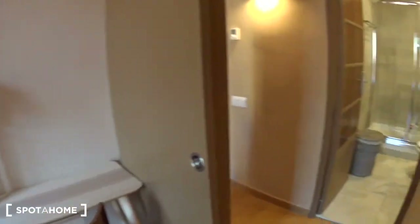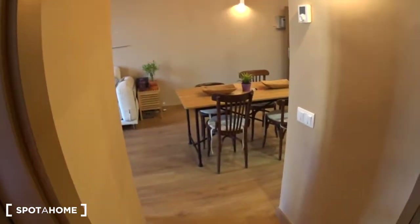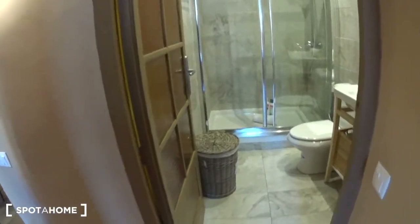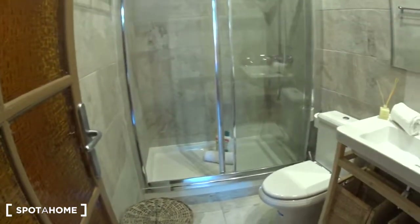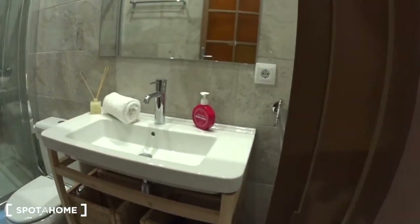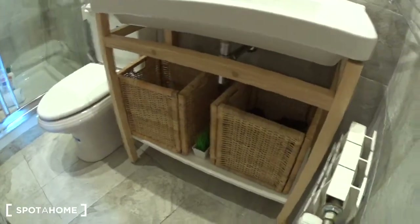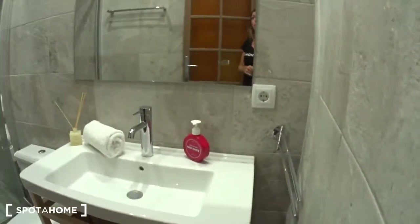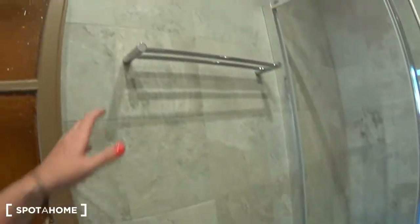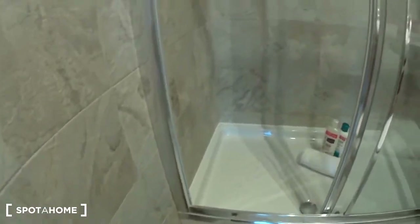So let's keep on going this way. You have a small corridor coming from the kitchen. And this is the bathroom. Sink with some space underneath, some boxes, small radiator, the mirror, the toilet, hangers for your towels, laundry basket, small bin, and the shower.